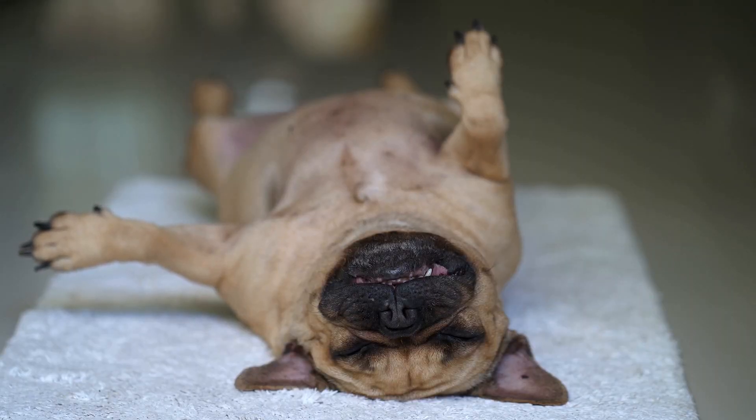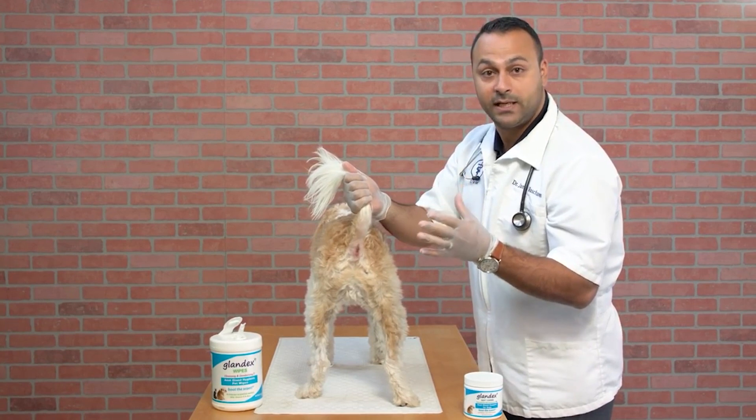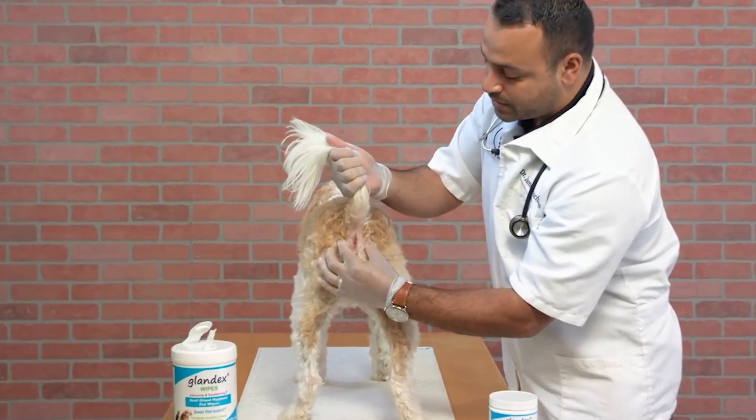What you need to do is hold the dog's tail up pointing towards its head. Then take a paper towel and press the left side of the left gland with your thumb and your forefinger on the right side of the right gland. Squeeze firmly and gently. The glands should issue a brownish yellow substance.